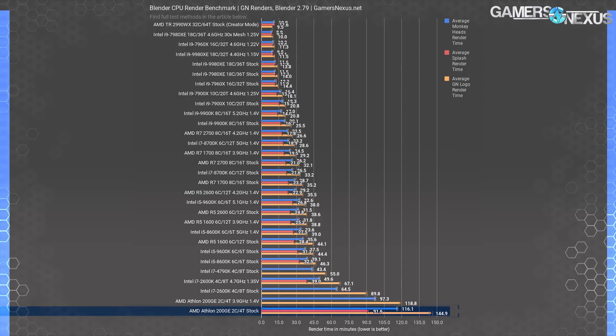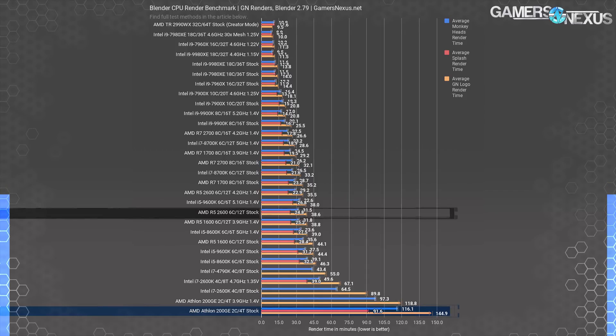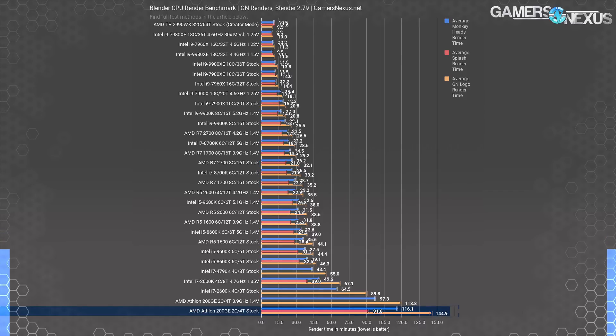Blender is completely unintended for the Athlon 200GE, but we ran it through the workload anyway. We don't have other low-end CPUs here to compare — we don't have 10 weeks to wait for them to finish rendering — but we do have the 200GE for perspective. The 200GE as a mixed workload part for occasional 3D rendering is, as expected, completely against our recommendation. It took 145 minutes to finish our GN logo single-frame render, though overclocking reduced render time to 119 minutes — an 18% reduction. The R5 2600 destroys the 200GE at 39 minutes for the same work. If you're doing this type of work regularly, it's worth skipping a few meals to afford a better CPU.